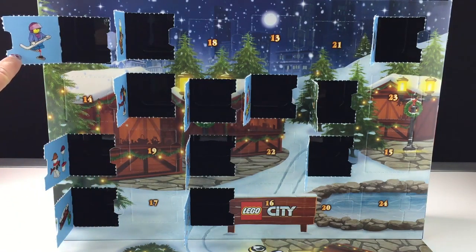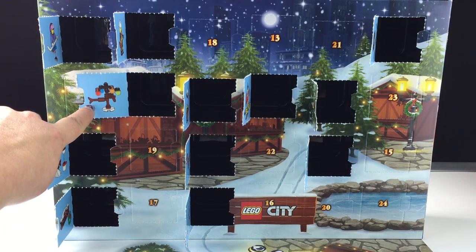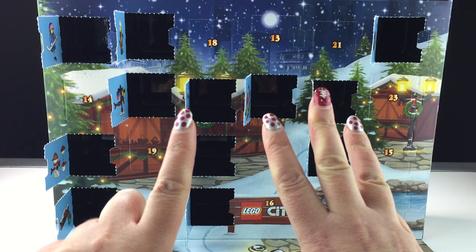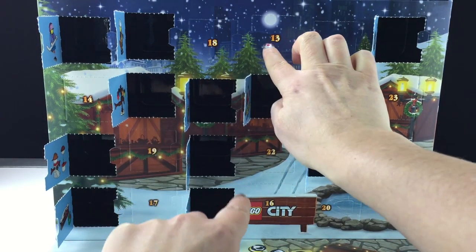Door number ten, the girl hockey player. Door 11, the decorated park tree. Door number 12, the city lamp. And now, 13 — a one and a three. Do you see it? There it is!